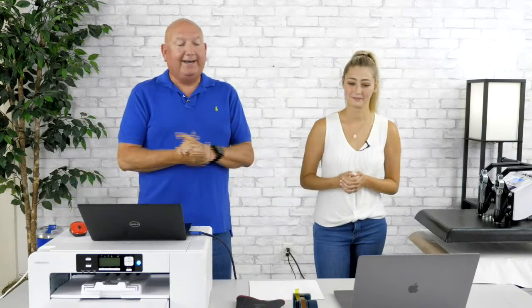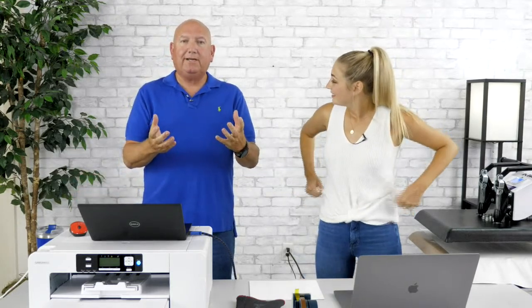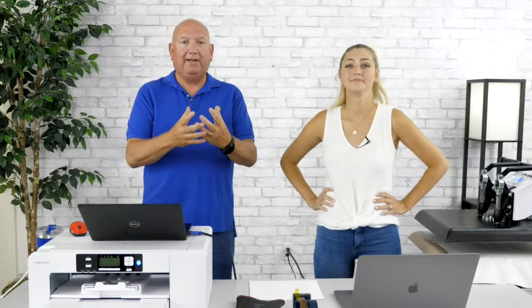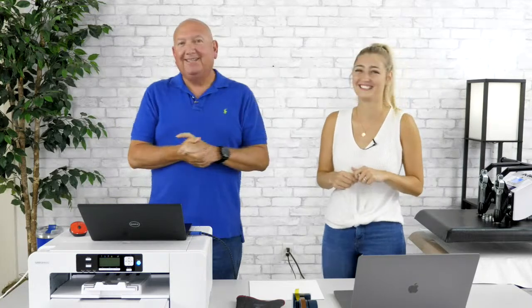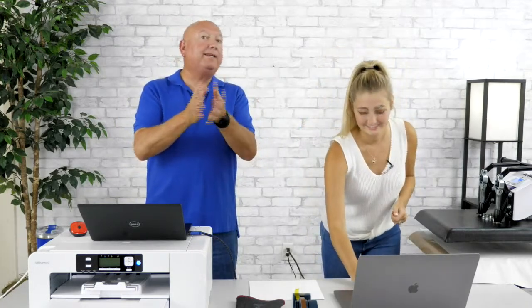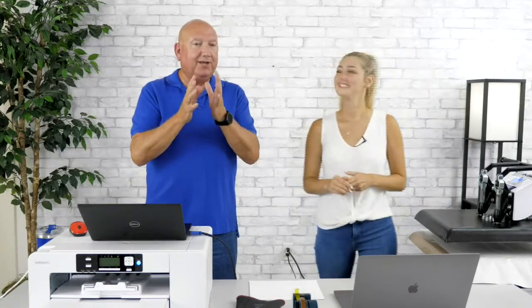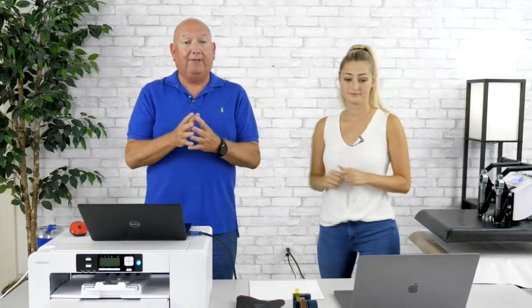Today we're going to talk about enhancing your designs, because anytime we can enhance our design and increase the perceived value, we can charge more. And if we can charge more, we can make more money. With sublimation, it's not what we make, it's what we put on it. So you really got to think through that.